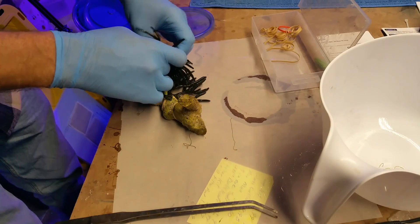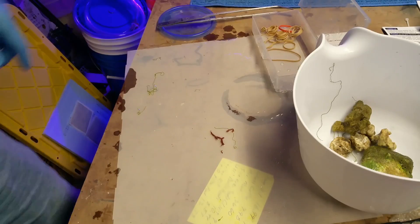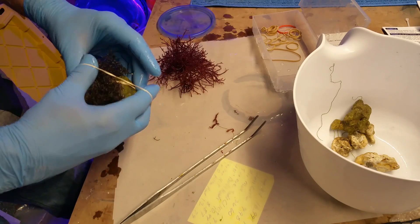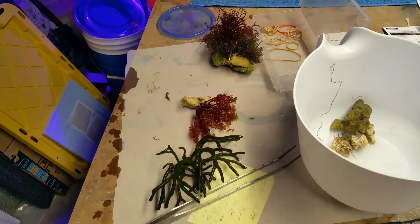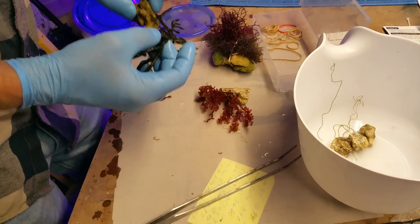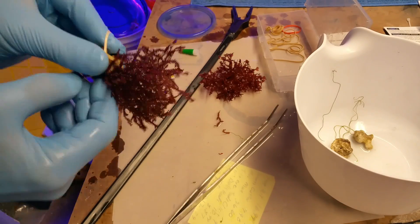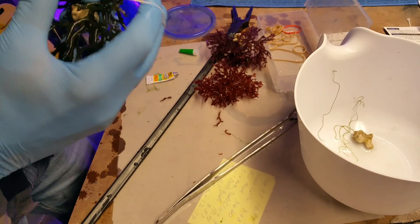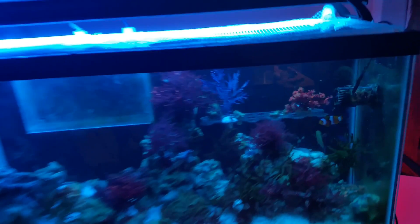I thought I'd do a little time-lapse of how I attach them to rocks. Most of these macroalgaes will not root and take root onto the rock, but some will. In the beginning, you want to weight them down so they're not blowing around the tank and they stay where you want them. A little rubber band around the rock, sink them to the bottom. Some of the smaller pieces I put in my main refugium to grow out with the other dragon's breath. It's important not to make the rubber bands too tight where you actually cut them in half.